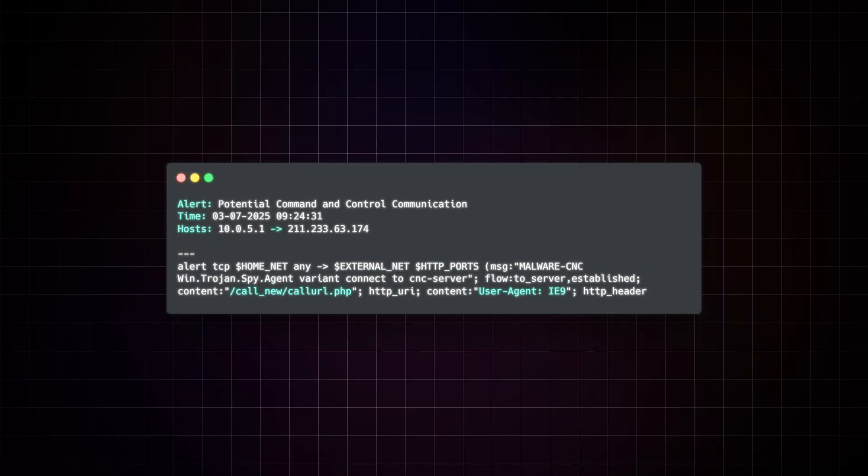If you ask an all-encompassing general question, the answers you get are going to be very all-encompassing and general as well. You're not going to get specific answers that drive the investigation in a meaningful way. So let's say we've received an alert for some potential command and control communication. This is a real alert rule that I pulled out and simplified for our scenario, but we don't really have to worry about how it was generated or written.